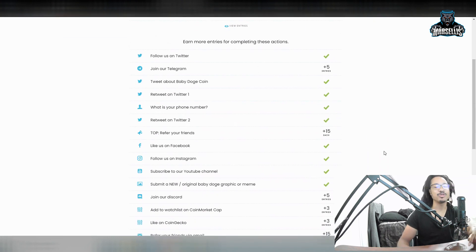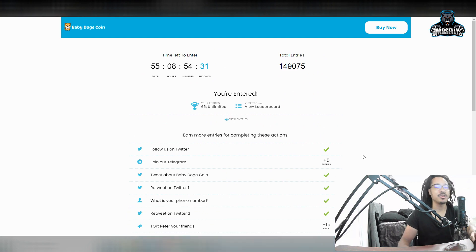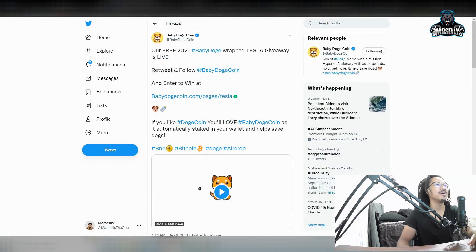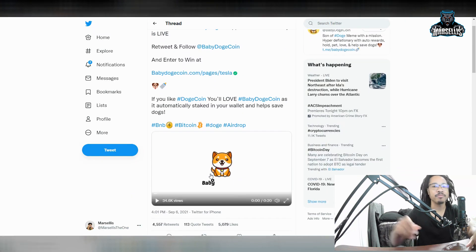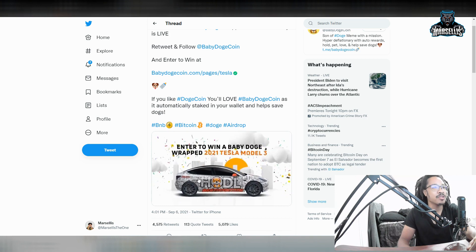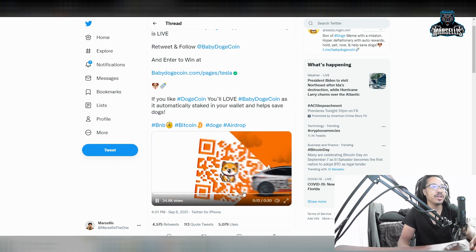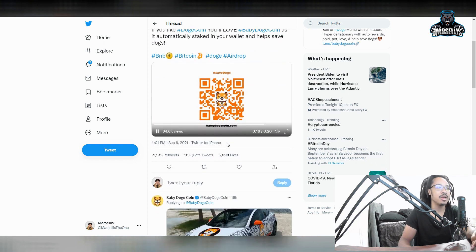If I win, I'll probably sell my current car and use the Baby Dogecoin Tesla as my daily driver. Definitely sign up if you want to try to win. Let's play the giveaway promo — enter to win a 2021 Tesla Model 3, Baby Dogecoin-wrapped Tesla. This is huge and groundbreaking. They're also donating money to charity while giving away the car to holders — really nice car, looks like it was shot on the beach in Florida or California.